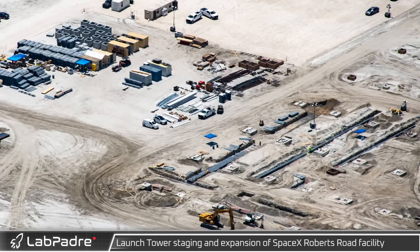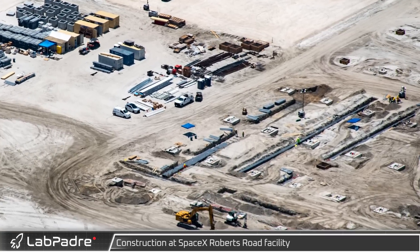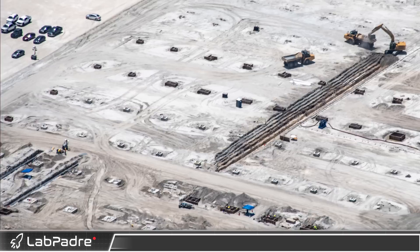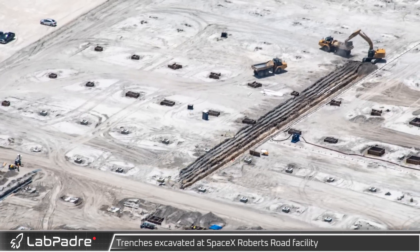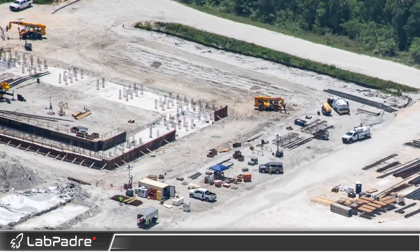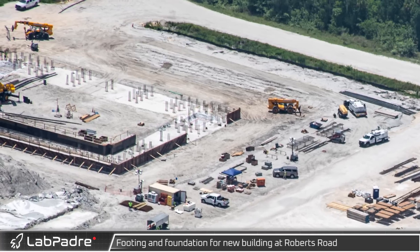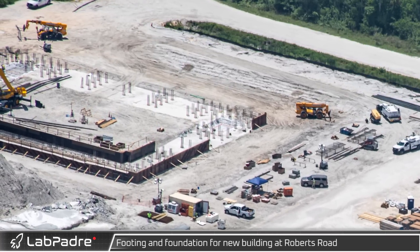Just west of the tower staging area, work is progressing on the Roberts Road Star Factory. Underground conduit banks appear to be installed between the footers of the future building, and additional excavation is ongoing on the southern half of the building, likely for additional underground piping and conduit.